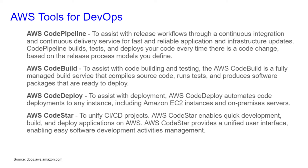AWS CodeStar: to unify CI and CD projects, AWS CodeStar enables quick development, build, and deploy of applications on AWS. AWS CodeStar provides a unified user interface, enabling easy software development activities management.